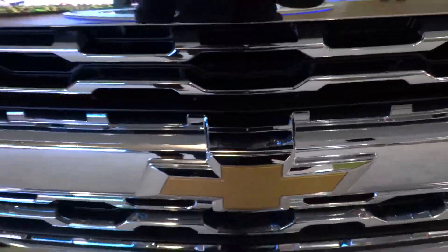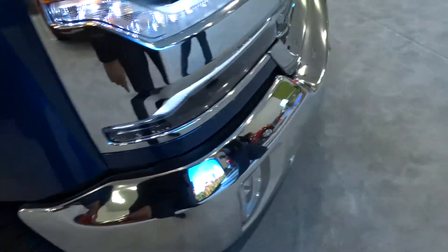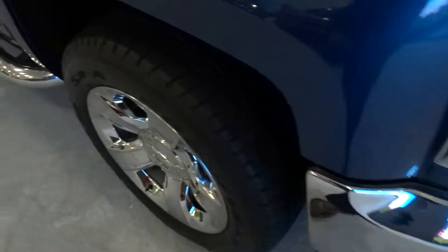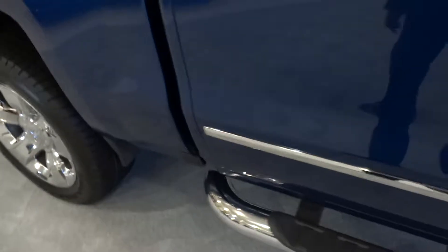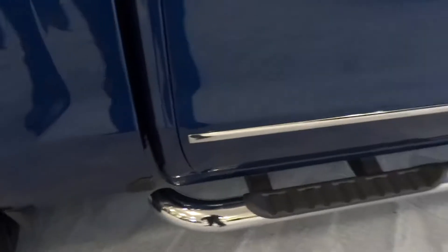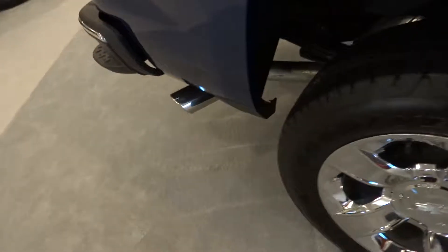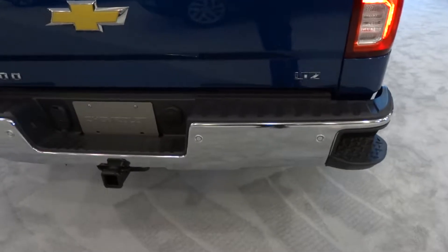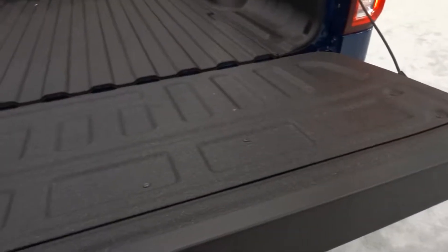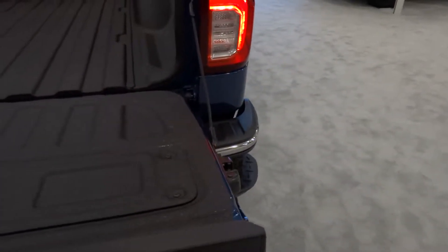Without further ado, let's go ahead and get started. Here we've got incredibly unique 20-inch wheels, front parking sensors, chrome bumpers, running boards, polished chrome exhaust tip, and a plastic rugged rear bumper design with parking sensors as well. This is for ease of access to your pretty large truck bed. You also have a step right there too if you need.